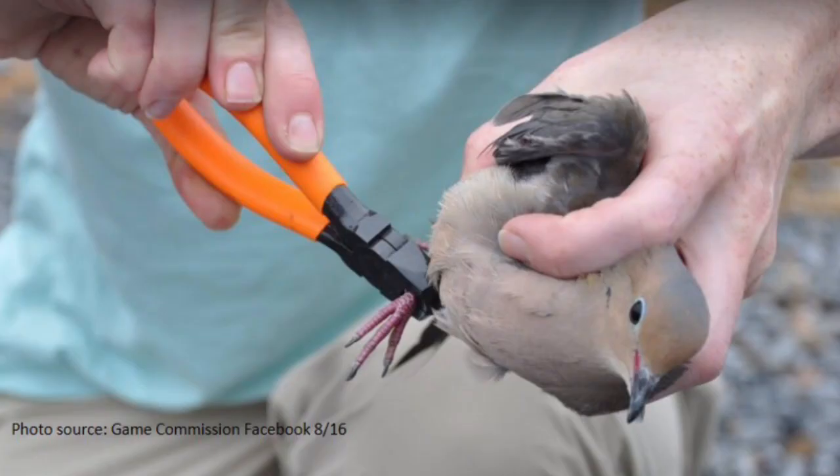I'm Tom Keller, Morning Dove Biologist for the Pennsylvania Game Commission. This is a training video for the Pennsylvania Envirathon. Each year, managers throughout the Commonwealth band over 800 mourning doves. The information we glean from this helps us determine seasons and bag limits from year to year.